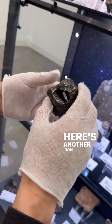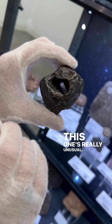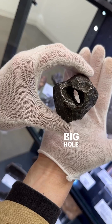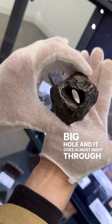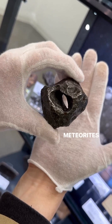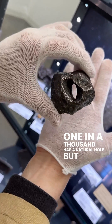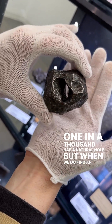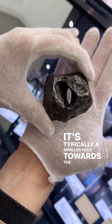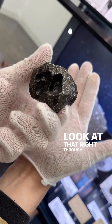Here's another iron meteorite, Campo del Cielo, with a natural hole. This one's really unusual. Compared to the size of the meteorite, that is a really big hole and it goes almost right through the center. There's no 'frequently' about it because iron meteorites with natural holes are so rare — probably not even one in a thousand has a natural hole. But when we do find an iron with a hole, it's typically a smaller hole towards the side or the edge of the piece, but not that one. Look at that — right through the center.